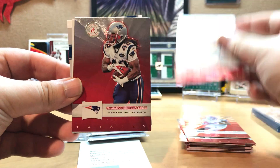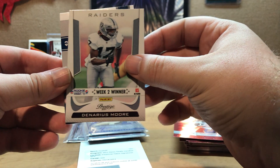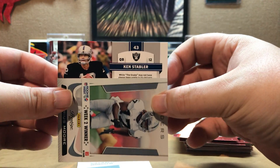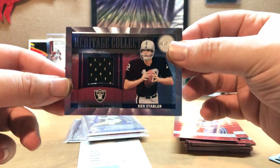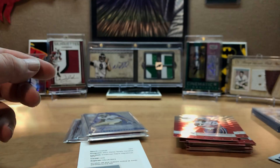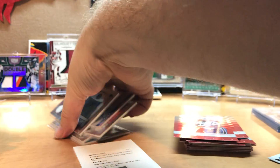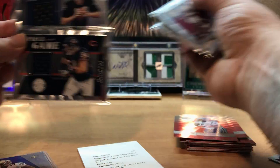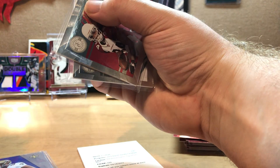Last pack - Leon Washington, Tim Tebow, Ben Jarvis Green-Ellis, Demaryius Thomas, and the last card - Ken Stabler numbered to 249. There's a little jersey right there. So out of one box we get Ryan Williams, Byval Powell, an Urlacher, and a Ken Stabler jersey - the Stabler numbered to 249 and the Urlacher numbered to 199.